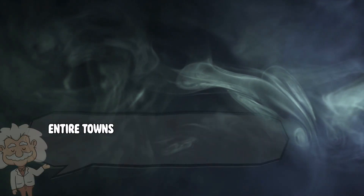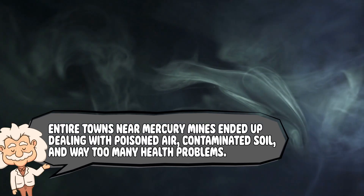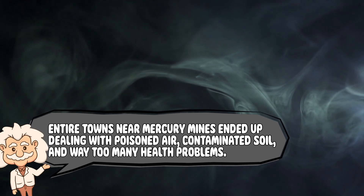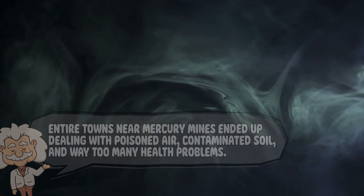Of course, fascination came with a price. Mining it, roasting it, even just handling it was hazardous. Entire towns near mercury mines ended up dealing with poisoned air, contaminated soil, and way too many health problems. You could say mercury gave people a liquid silver lining, but one that came with a dark, toxic cloud.